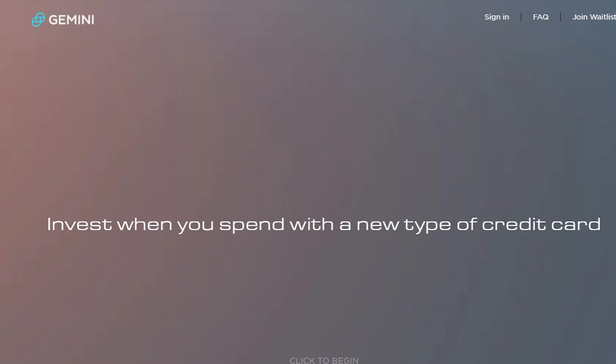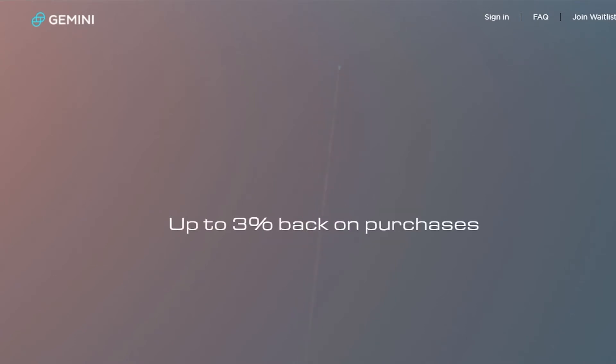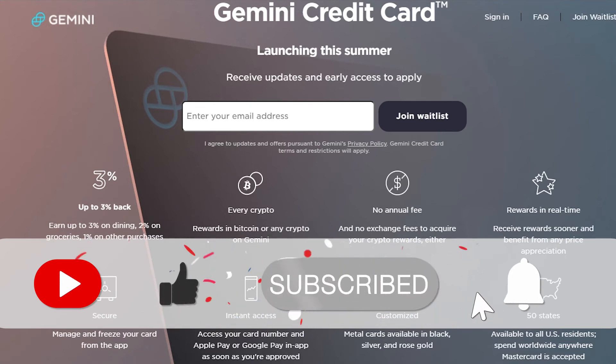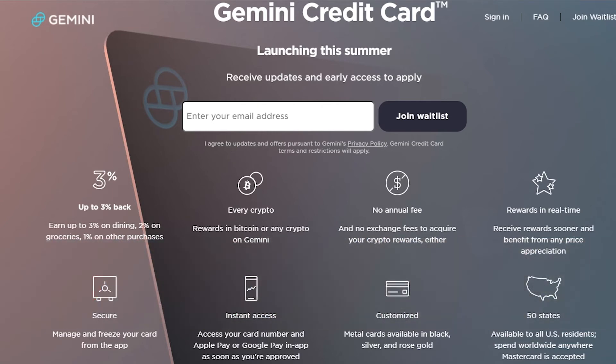The second way is by using the Gemini credit card. Once you get their credit card, you can earn real-time rewards in Bitcoin or any other cryptocurrency, and you can earn up to three percent back on purchases. You can earn crypto on whatever you buy, and there are absolutely no annual fees and no exchange fees to acquire your crypto rewards.